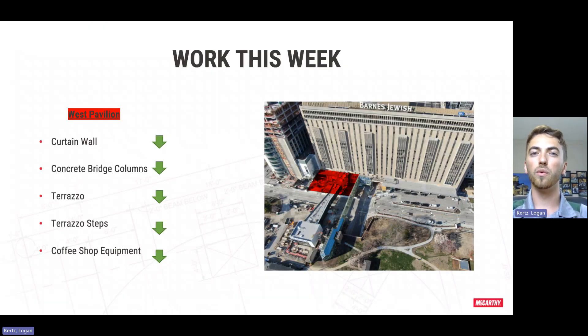Starting off over at the West Pavilion, we were able to get the rest of the curtain wall system delivered this week, so we'll be starting to hang those ladders here in the next couple of days and into next week, and then we'll put some backpans in behind that and start working on glass over here and tie into the new tower.